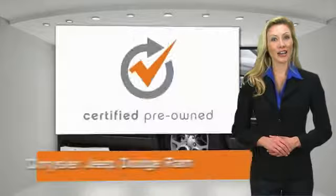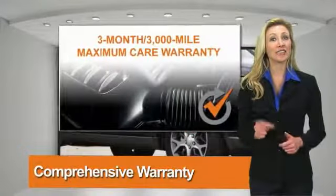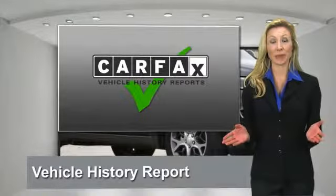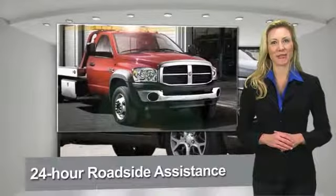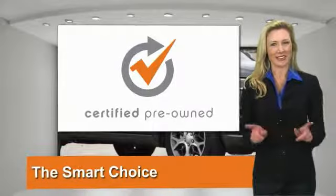All Chrysler Group Certified Pre-Owned Vehicles pass a stringent process, guaranteeing that only the finest vehicles get certified. Ask your dealer about available lifetime warranty upgrades. Chrysler Group Certified Pre-Owned Vehicles — the smart choice. Factory-backed to go the distance.